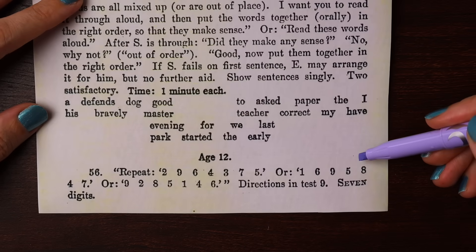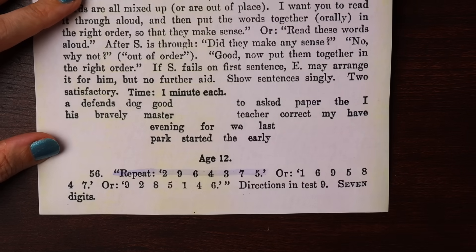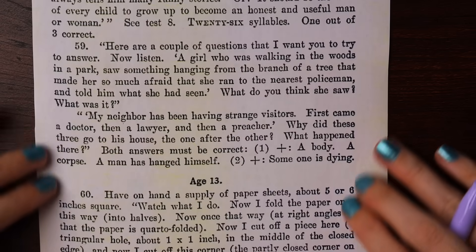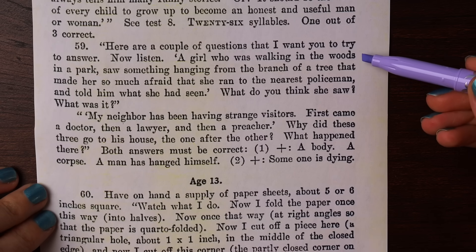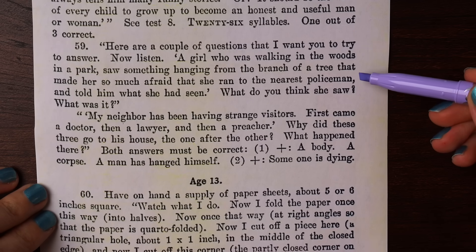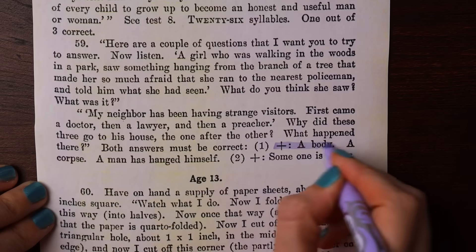For age 12, you're asked to repeat a series of seven digits such as 2, 9, 6, 4, 3, 7, 5, and to figure out what's going on in described situations. One is: 'A girl walking in the woods saw something hanging from the branch of a tree that made her so afraid that she ran to the nearest policeman and told him what she had seen. What do you think she saw? What was it?' You'd pass if you say a body.